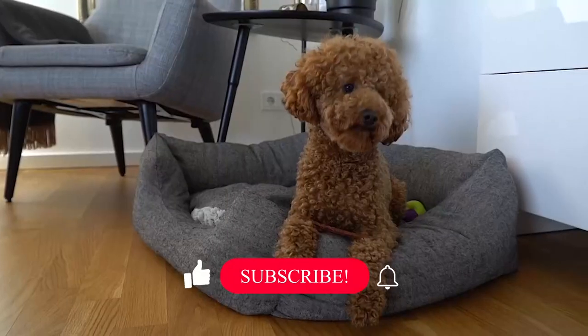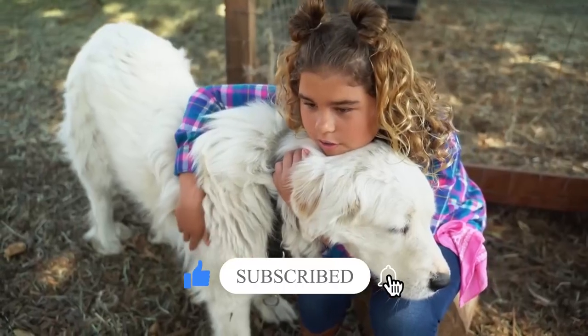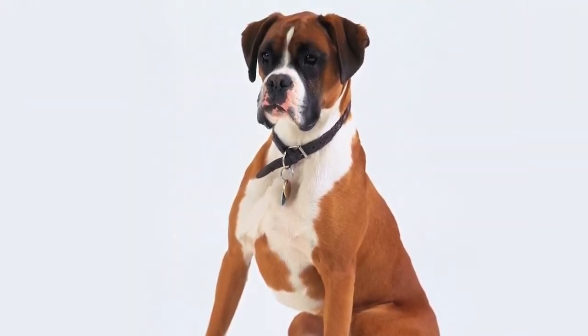Whether you're looking for a playful pal, a loyal guardian, or a gentle giant, we'll help you find the perfect match for your family. So sit back, relax, and get ready to discover the ideal furry companion for your little ones.